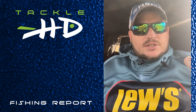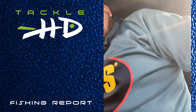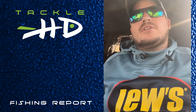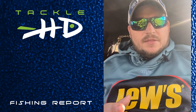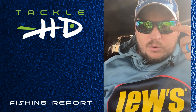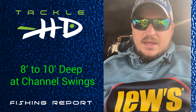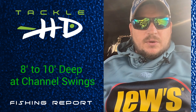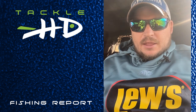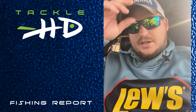Fishing is real good. The crappie are still suspended, and not a lot of change as far as how we're catching them. I am starting to see a few more on the jig and float, and catching a few more on the minnow and float with a slip float. Most of those fish are 8 to 10 foot deep on the channel swing still. I have noticed with the little bit of warm up that we've had, and this little bit of rain, that my fish are beginning to move toward the mouths of the creeks.